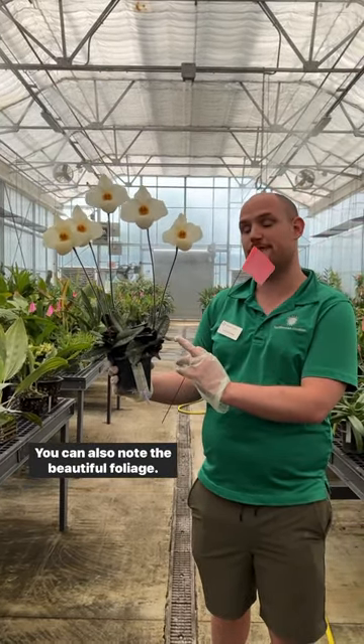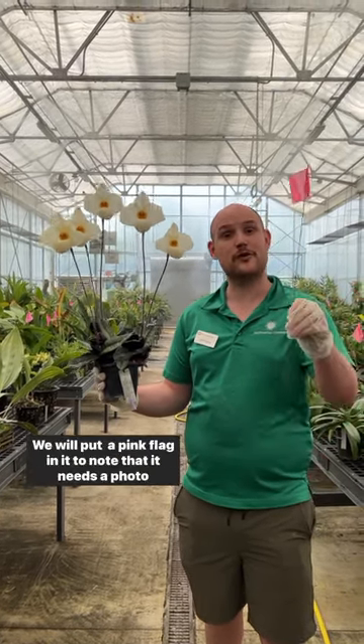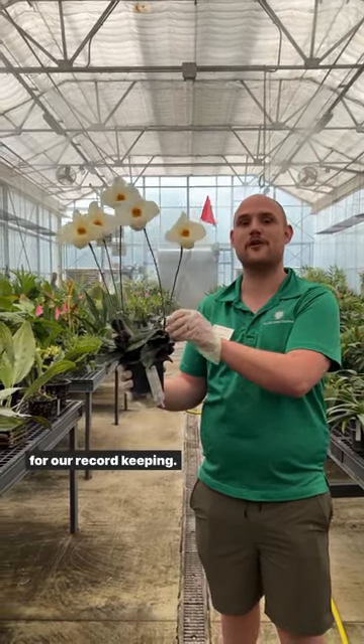You can also note the beautiful foliage, and this hybrid will be part of our digitalization process. We will put a pink flag in it to note that it needs a photo for our record keeping.